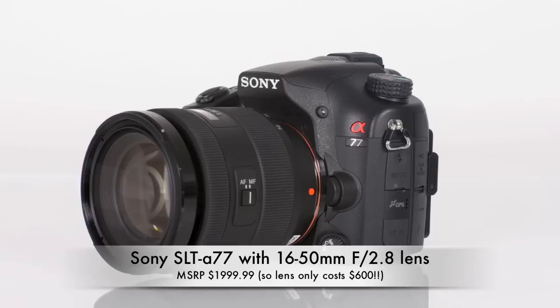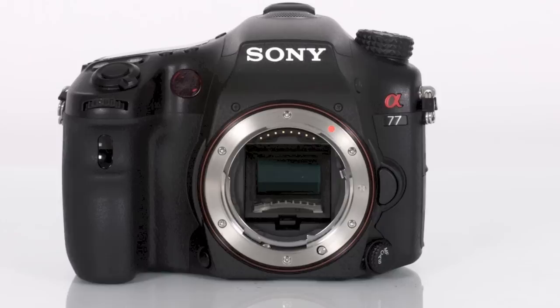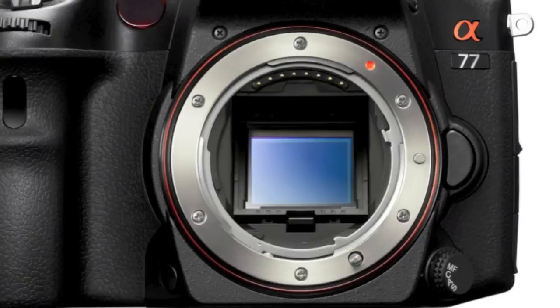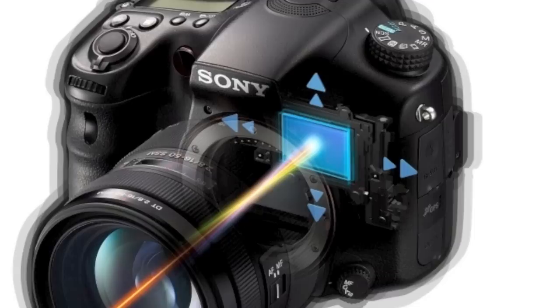I'll start with the A77, shown here with the new 16-50mm f2.8 constant aperture lens that breaks a price barrier by costing only $600 as part of the camera kit. The A77 is definitely designed for outdoor shooters and pros. It features the new Sony 24.3-megapixel Exmor APS-C sized sensor, which ups the pixel ante and delivers up to 12 frames per second at the 24.3-megapixel resolution. In addition, it can capture smooth, sharp, 60p Full HD video.